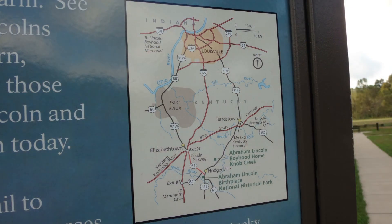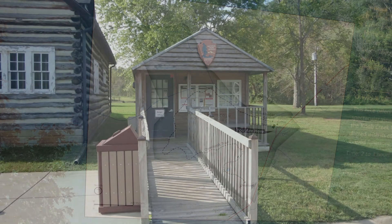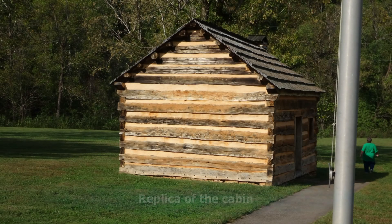As you look at this map, in the bottom right-hand corner you can see his birthplace and where his boyhood home were. This is a much bigger farm than what you see now. This is the ranger station — nobody was home at the time. This is a picture of what the house would have looked like, and here's a replica cabin.